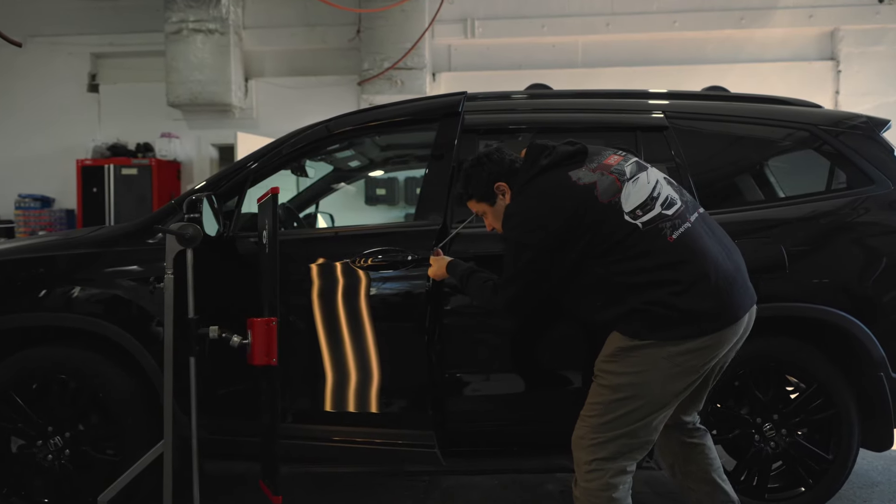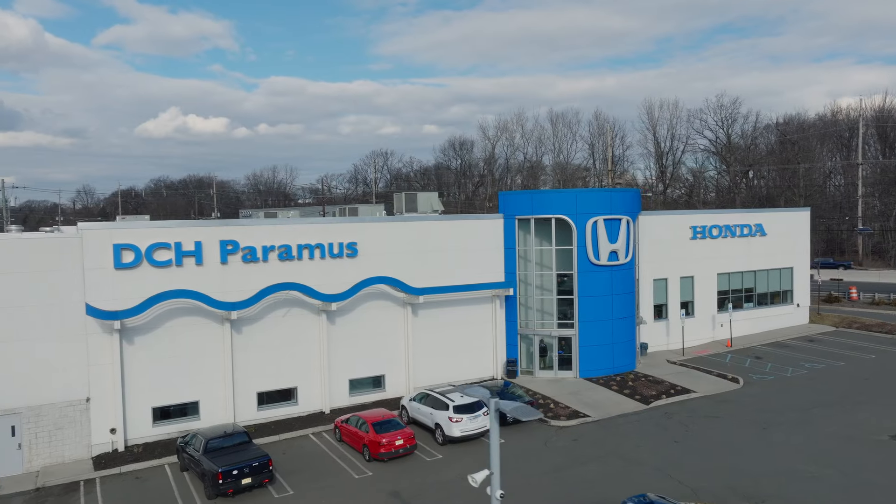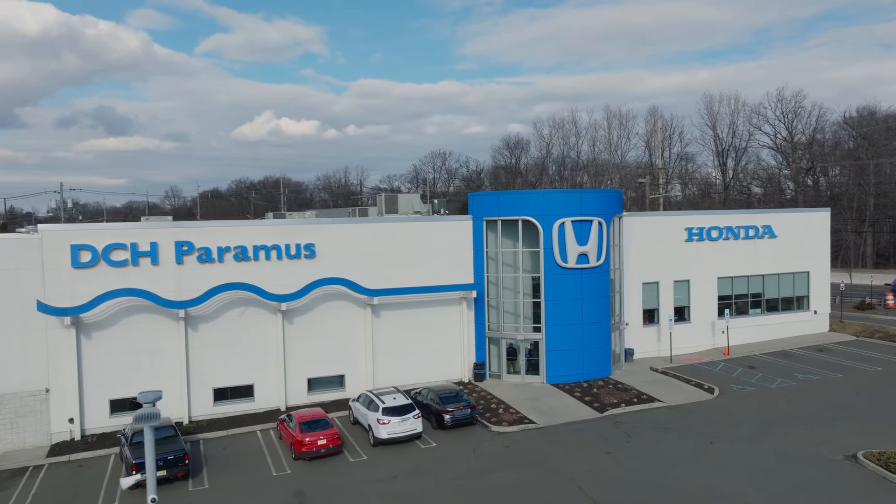The only thing worse than getting a dent is what it takes to get it fixed. Luckily, DCH Paramus Honda has a new way to save you time, money, and grief.